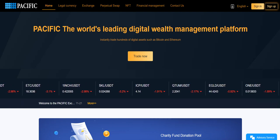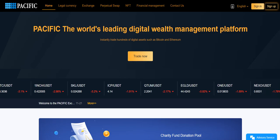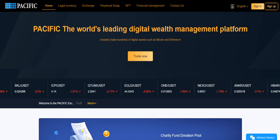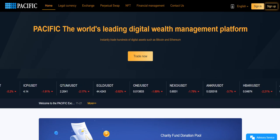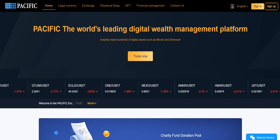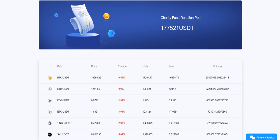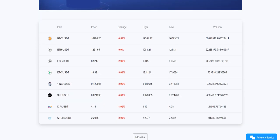Hey guys, welcome back. I will talk about postweekwallet.com — this is the official website. Let's check it out. I will show you their application. It is described as the world's leading digital wealth management platform. You can trade right now, and I'll show you the donation pool here.